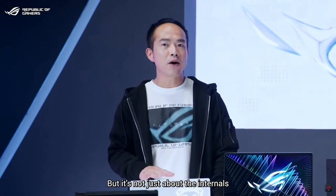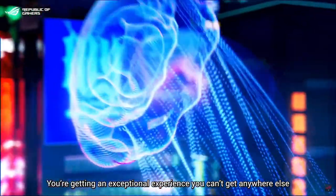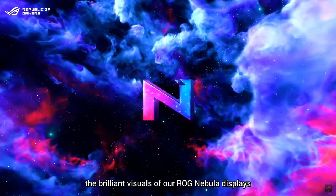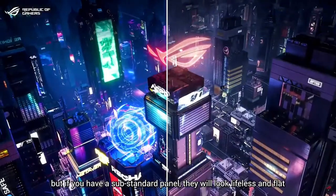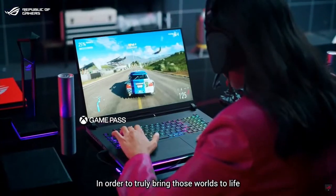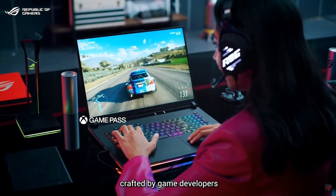But it's not just about the internals. When you equip yourself with a ROG laptop, you are getting something truly special — an exceptional experience you can't get anywhere else in 2023. That all starts with the brilliant visuals from our ROG Nebula display. Any high-power laptop can produce beautiful images, but if you have a substandard panel they will look lifeless and flat. To truly bring those worlds to life, you need a display that can perfectly present the images crafted by the game developers.